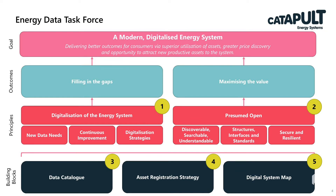The principle we'll be talking about today is the presumed open principle — the idea that data must be discoverable, searchable and understandable, that there need to be structures, interfaces and standards, and that sharing of information needs to be secure and resilient to maximise its value. This is the acceptance that a lot of information exists within energy but is not being used to its fullest potential.